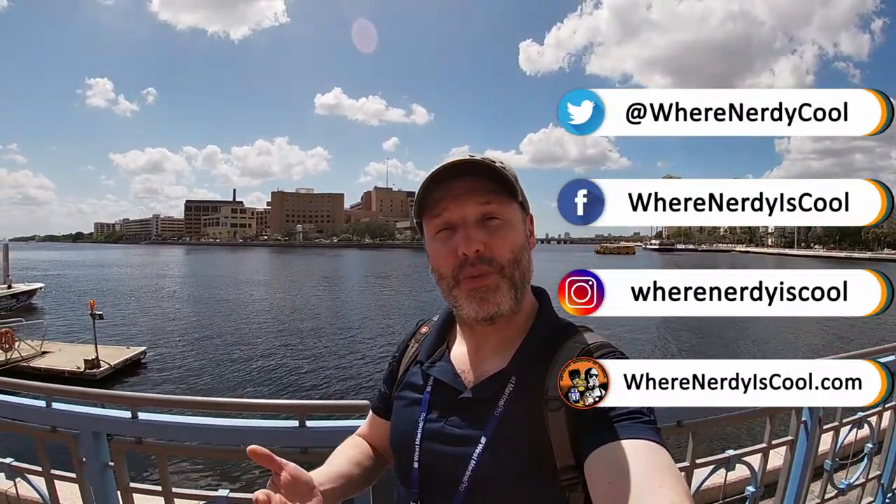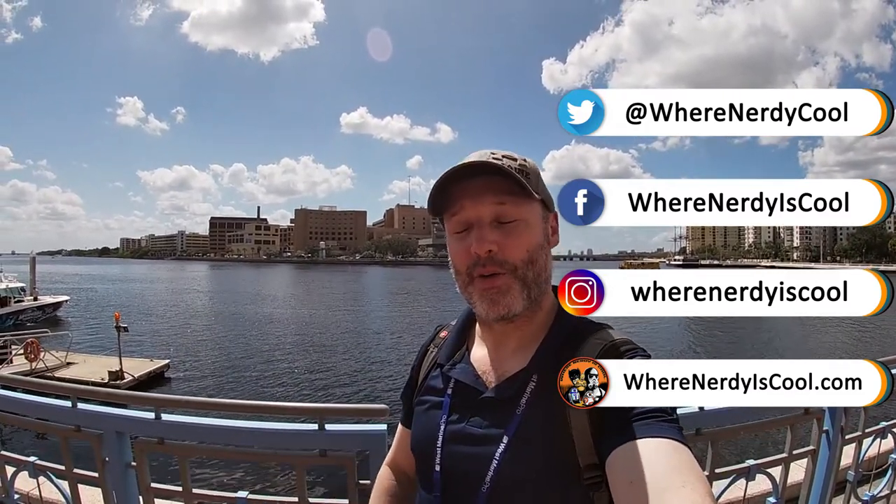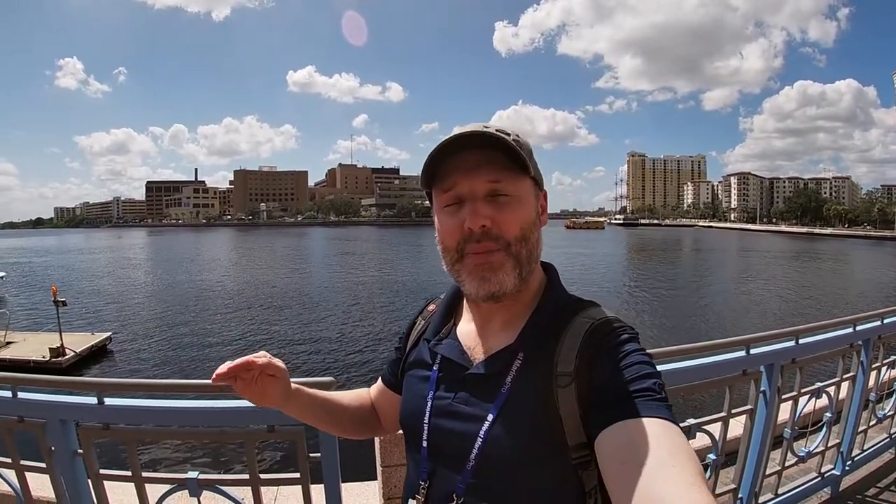All right, so that's it for now. As always, I thank you guys for watching. Keep tracking me on social media — I'm on Facebook, WherenerdyIsCool, Instagram, and even Twitter, and of course the website is WherenerdyIsCool.com. If you aren't a subscriber, make sure you hit the button and become one so you don't miss any of my cool videos. For now I'm going to wrap this up and enjoy the sunshine — me and my pasty white skin are going to get a little bit of sun.